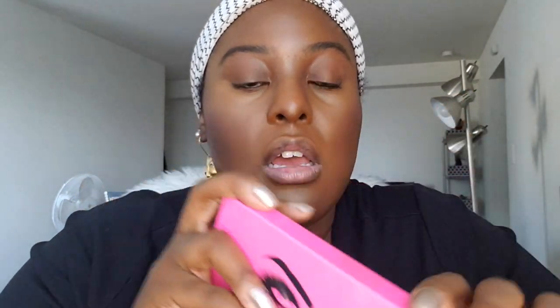This is the Alyssa Edwards Anastasia Beverly Hills palette. One thing about me — I do resurrect older palettes and use them. I'm not someone who likes to just buy products and never use them again or only use them once just for a YouTube video. I actually use this stuff, especially if I like it, and I really love this palette. So I'm going to use this today to accomplish this classic look.